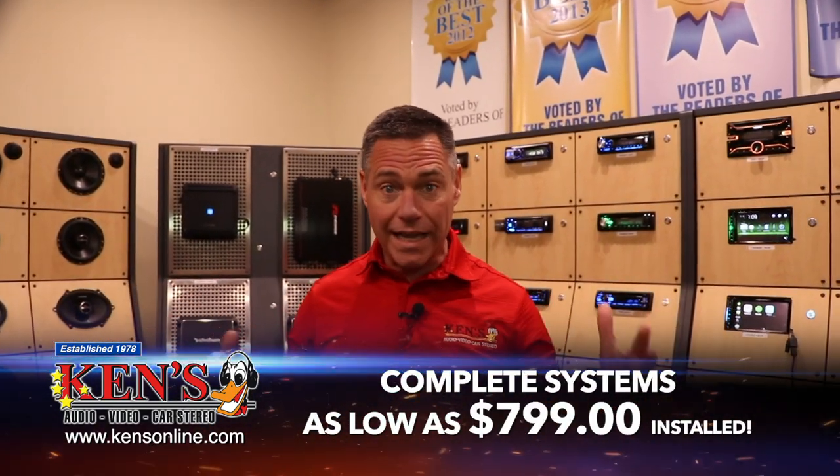Come get one of these packages put in, and when you're done, it comes with what we're known for — service after the sale. Get into Macon and Warner Robins. Number one, installation is free. Number two, we are the same price as the internet. Number three, with 40 years of experience, you can bank on us to take care of you.